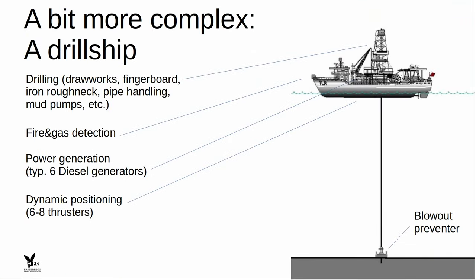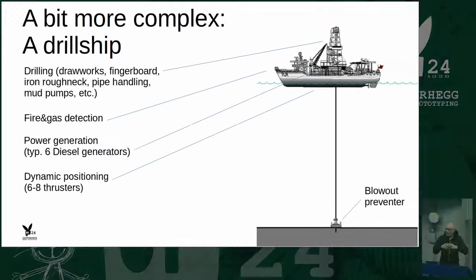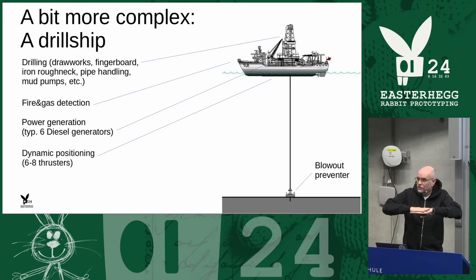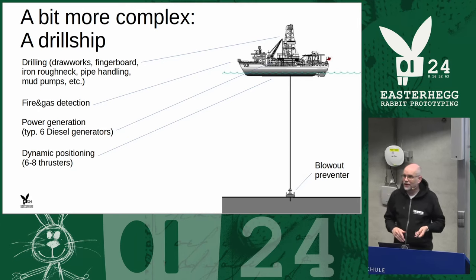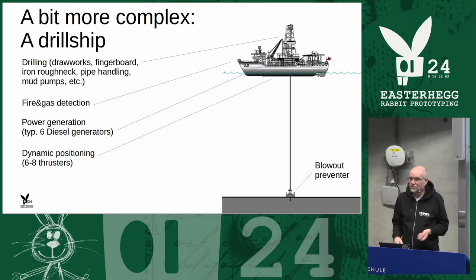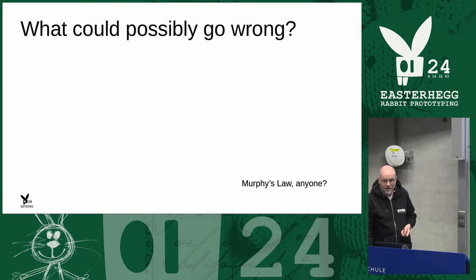Another very important system is the blowout preventer — a big valve sitting on the sea floor. You drill through it, and if something goes really wrong you can close it to seal off the well. If just closing around the drill string doesn't help, ram shears can actually cut through the drill string to completely isolate the well. It's something you don't do lightly, but it's an important safety device.